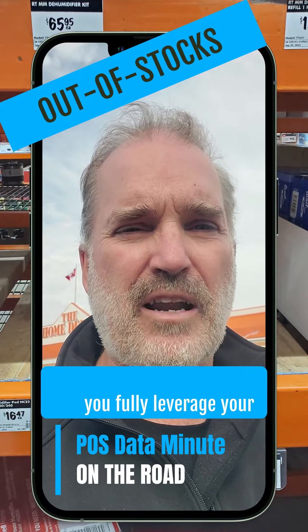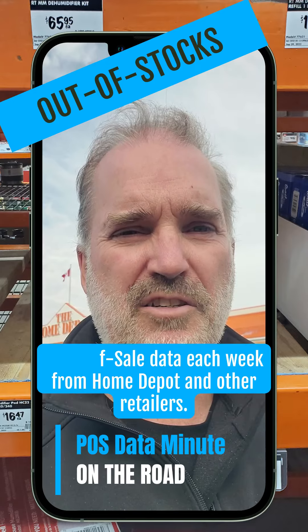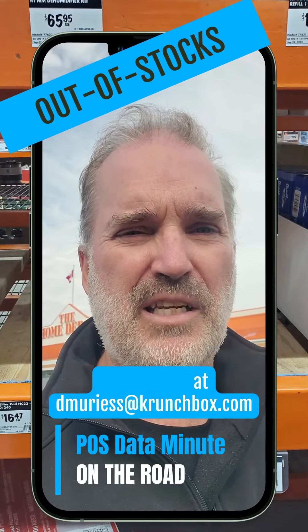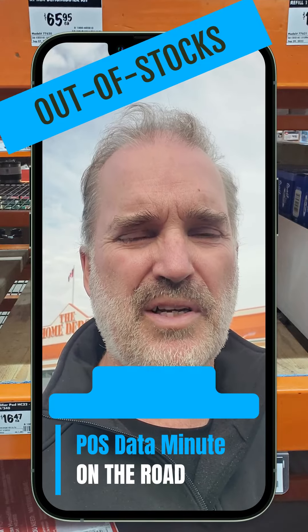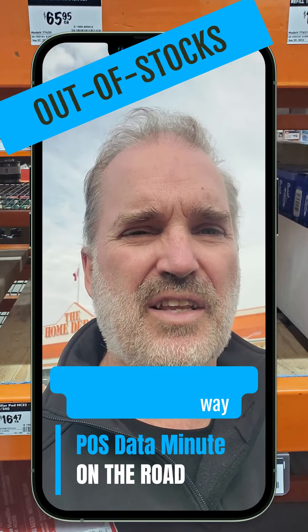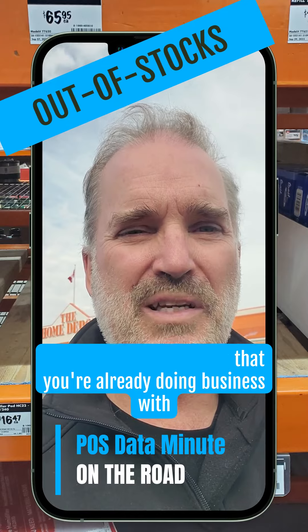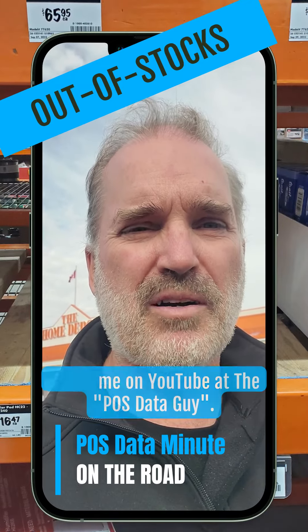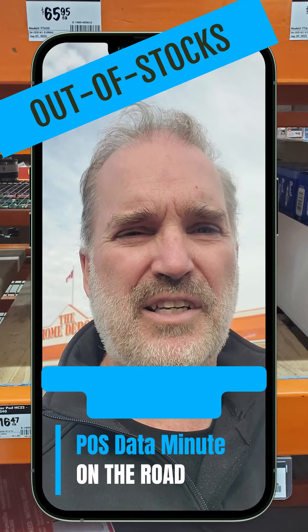For information on how I can help you fully leverage your point-of-sale data each week from Home Depot and other retailers, message me at dmerlis@crunchbox.com and together we can grow sales the easiest way known — with the retailers you're already doing business with. Have a great week everybody, and remember, follow me on YouTube at the Point of Sale Data Guide.